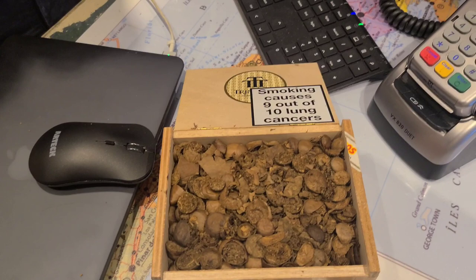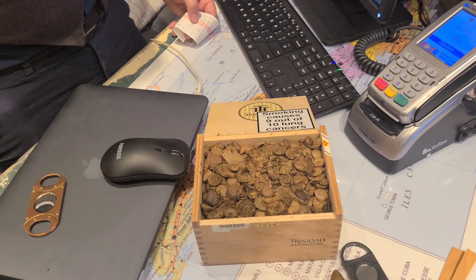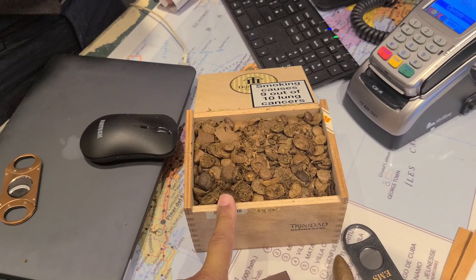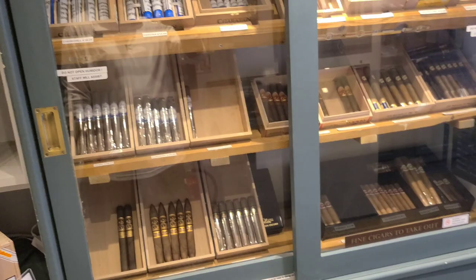One other thing about this shop — when they clip cigars for customers, they collect the caps that are cut off. The gentleman told me they have members and customers who request those cuttings specifically to smoke in pipes. I was completely offended when I heard that — I've never seen that in my life. Wow, smoking caps in a pipe, unbelievable.